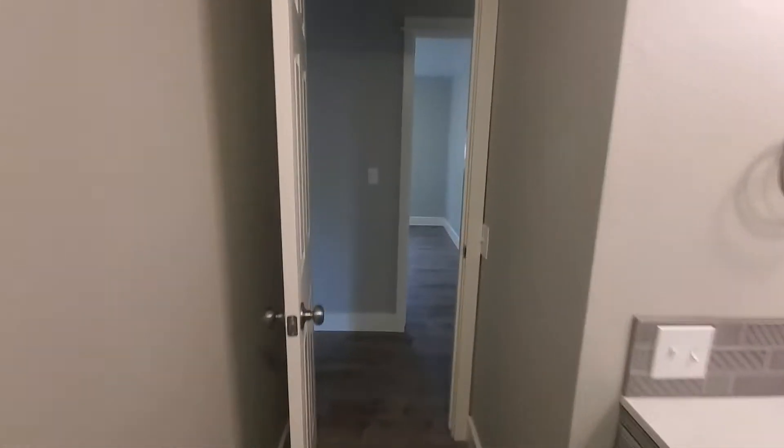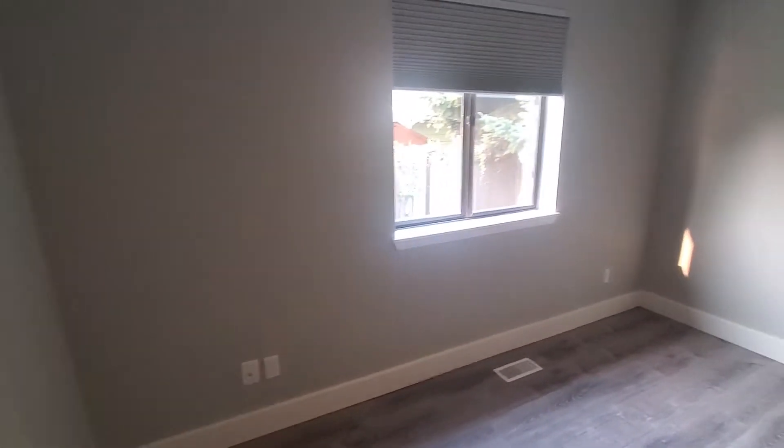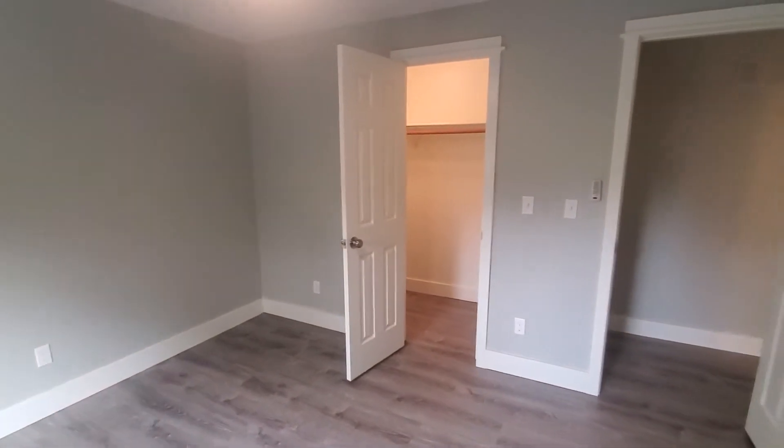Coming back out of the bathroom: kitchen to the right, straight ahead to the linen closet, and then here's another bedroom. This is the only bedroom with a fan — the others just have light fixtures. This bedroom is larger than the other bedroom upstairs.